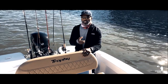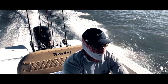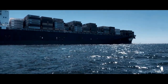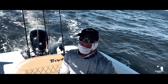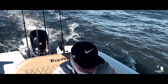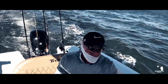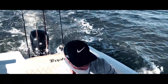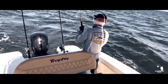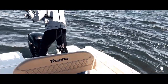Alright, so now I'm trolling at about five knots — got a fish on! Let's see what we got.